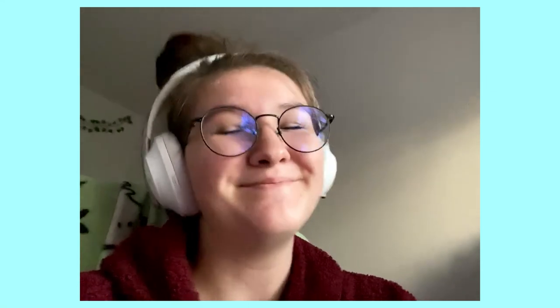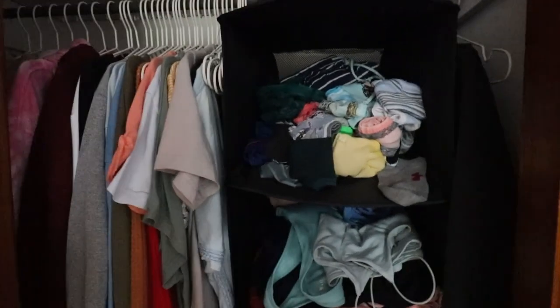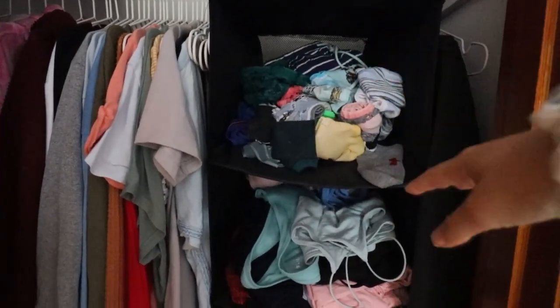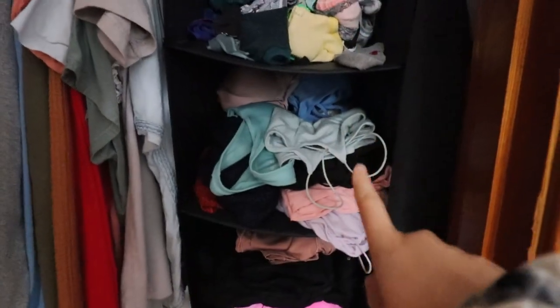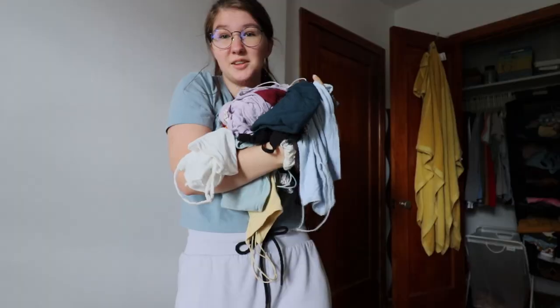I need the natural light to film, so enjoy. This is my closet. This shelf we're not gonna touch because that's just socks and underwear, but all of this I'm gonna try on and we're gonna see how much stuff I have. Let me set you up and we're gonna start.